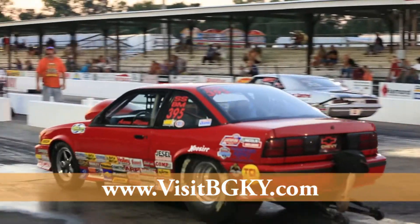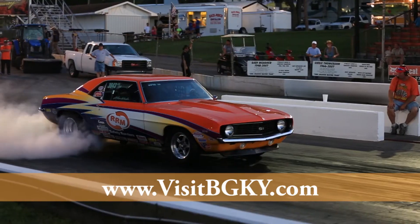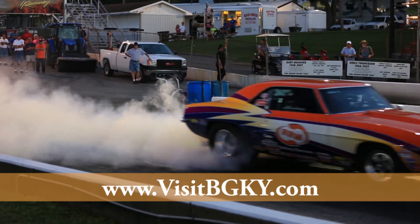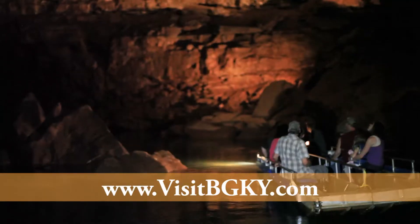Then get your motor running at the adjacent raceway featuring one of the nation's oldest operating drag strips. For an even cooler thrill, head underground to Lost River Cave, where it's always 57 degrees.